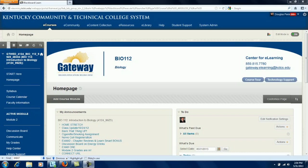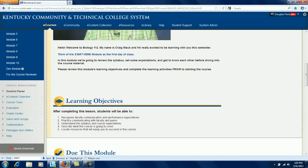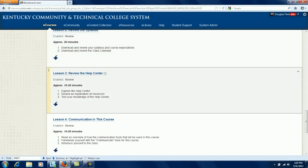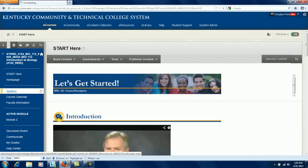Now I will give you a brief course tour. The course opens on the home page, and the banner clearly identifies the course and technical support information. We also utilized both the announcements and the to-do modules. The main navigation of the course begins with the Start Here module. At the top of the module is a video course introduction and greeting from the facilitator. This module is designed to be the first day of the class and walks the students through the layout of the course and covers student expectations and provides essential information for student success.